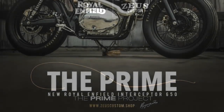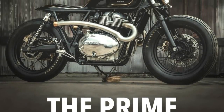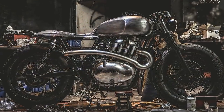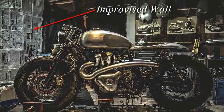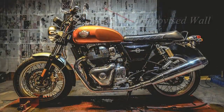The next problem was keeping the project secret. The only solution for this requirement was to divide the workshop room in two: one section for general customer projects, and the other section closed just for the Prime project.